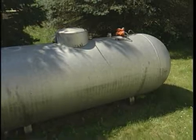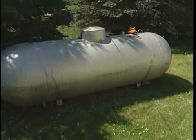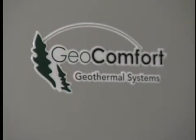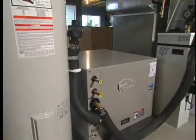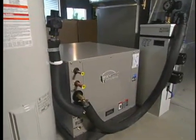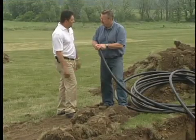Wouldn't it be great if there were a way to lower our heating and cooling costs while at the same time lessen our dependence on foreign oil? Well, actually there is. It's called geothermal technology. On today's show we'll learn about the components that make up these incredibly efficient systems as we catch up with our geothermal specialist Brian Erlaub from Geocomfort.